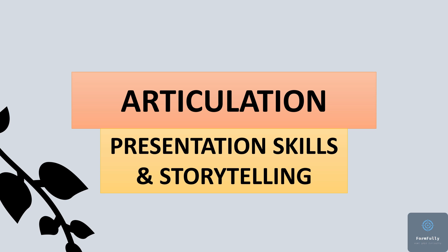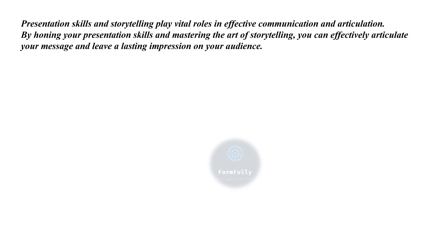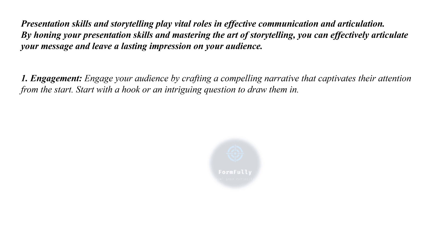Welcome back. In this video we are covering articulation sub-topics, that is presentation skills and storytelling. Presentation skills and storytelling play vital roles in effective communication and articulation. By honing your presentation skills and mastering the art of storytelling, you can effectively articulate your message and leave a lasting impression on your audience.